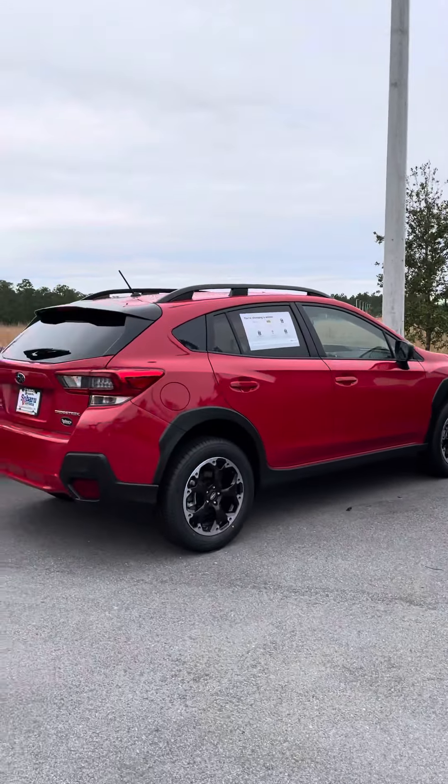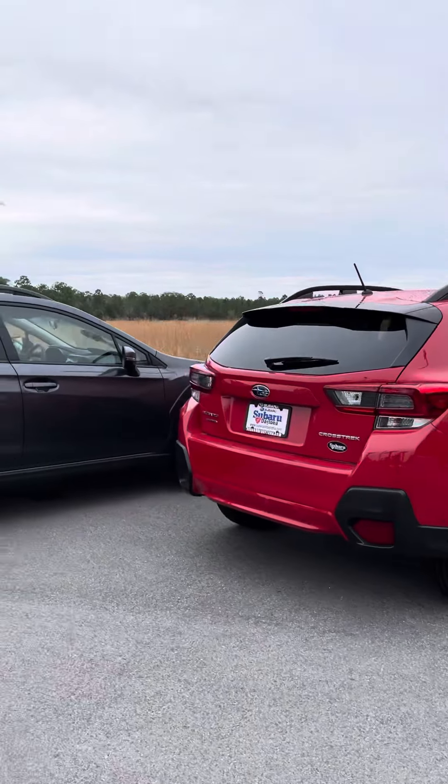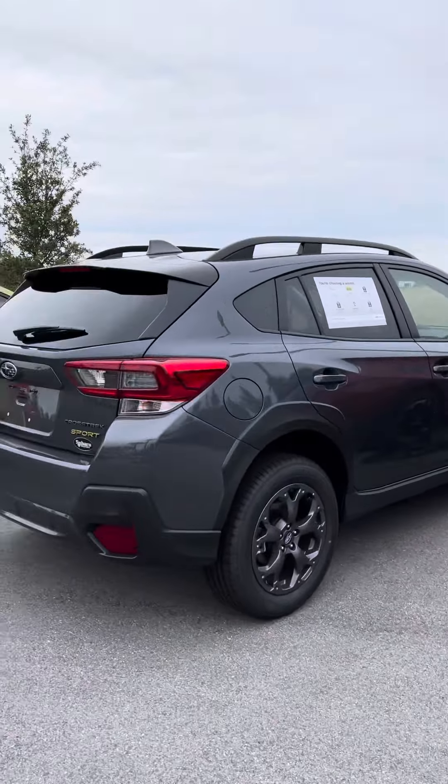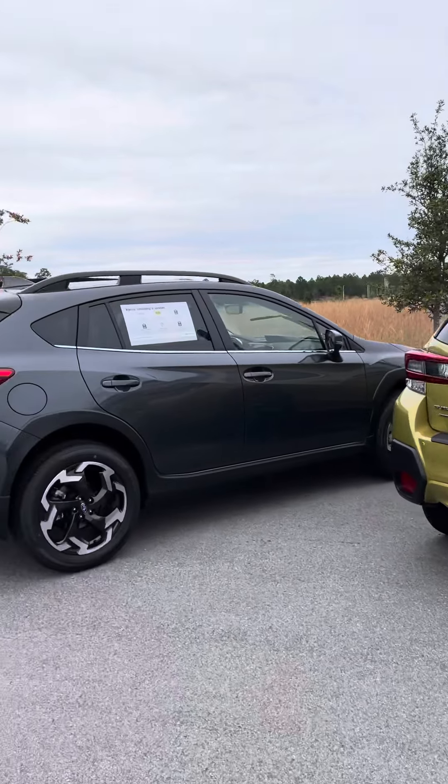Give me a call back here at your earliest convenience. We can set up a time that works for you where you can go over all of your options and go for a test drive. You can reach me here directly at 386-236-4008.